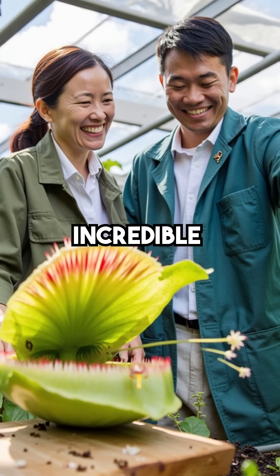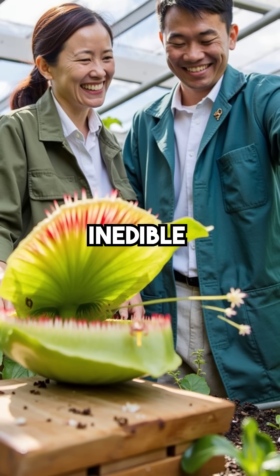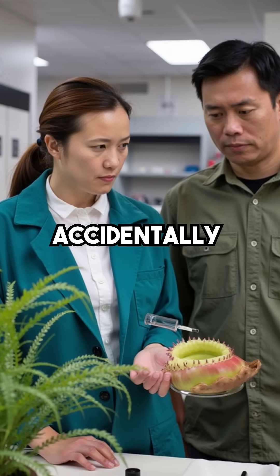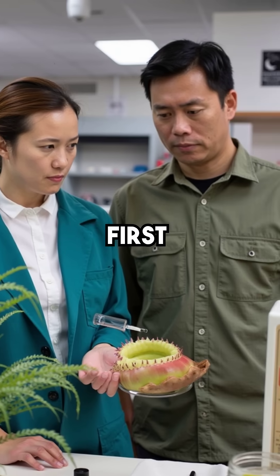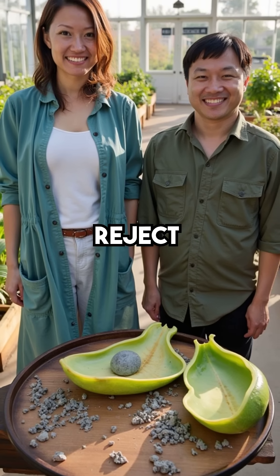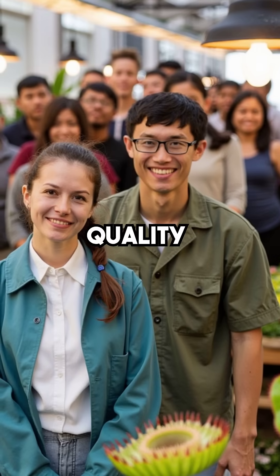Fifth and most incredible of all, Venus flytraps can reopen and spit out inedible items. If they accidentally catch a rock or piece of debris, they'll test it chemically first, then literally reject it by reopening their trap and pushing it out — nature's own quality control system.